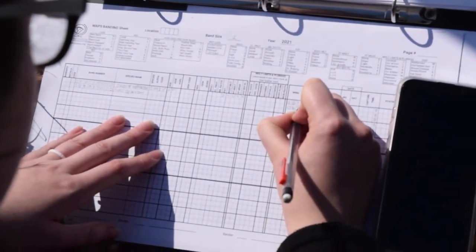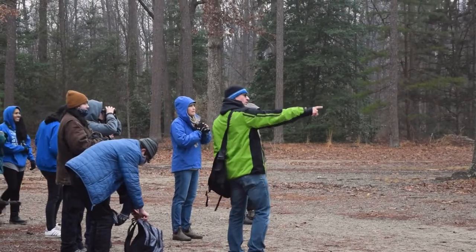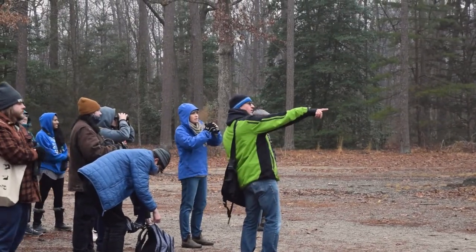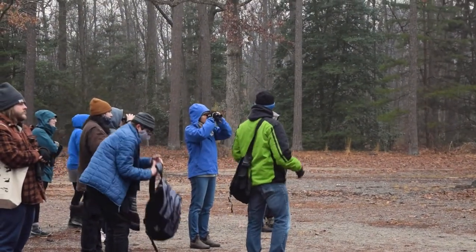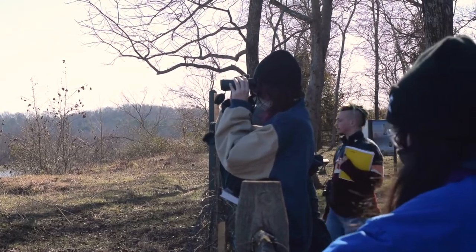Learning a lot of different skills that I think are applicable across the environmental studies curriculum — like using R, being out really early in the morning, learning how to do work in the field in all kinds of weather, and just being able to learn about a species and learn how to make it matter to people — that's a really important skill.